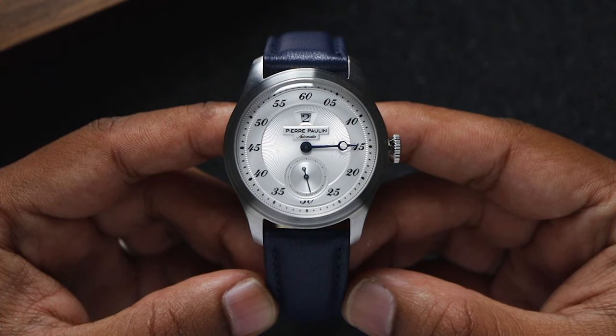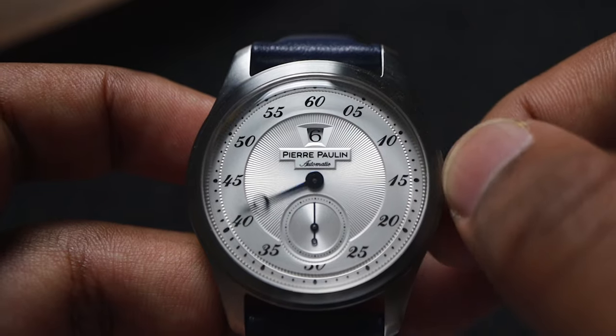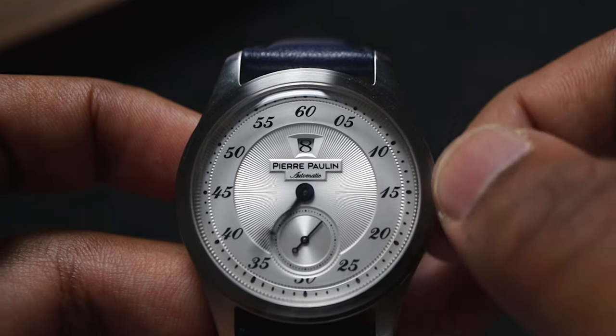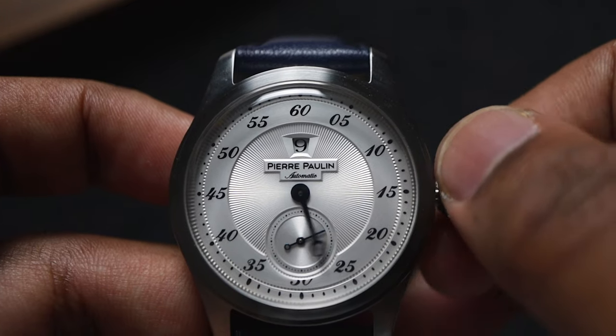Yes, I turned this into a really expensive fidget spinner. The hour change doesn't exactly happen at 12 o'clock, but it's close enough — it changes around 58 or 59 minutes on my unit. It's a $120 watch, so I don't really have an issue with that.